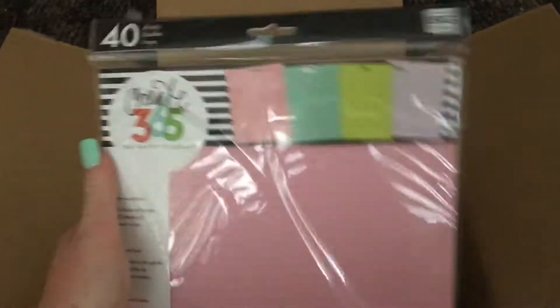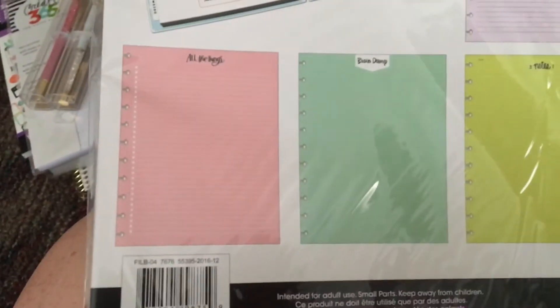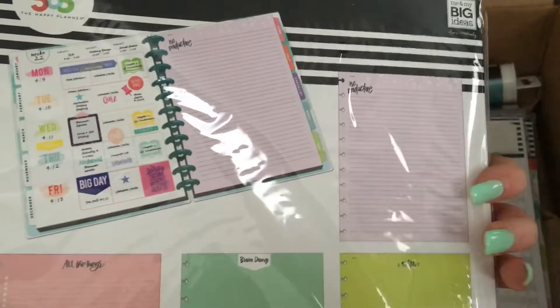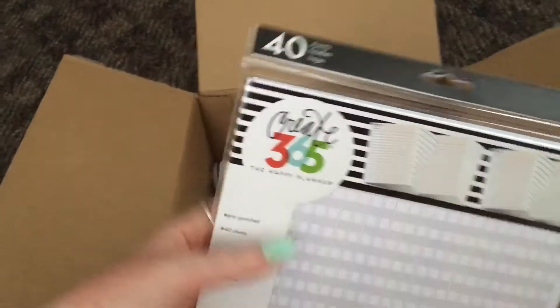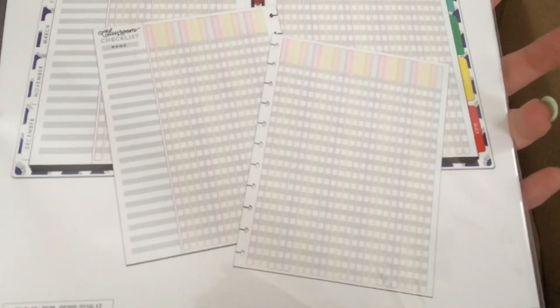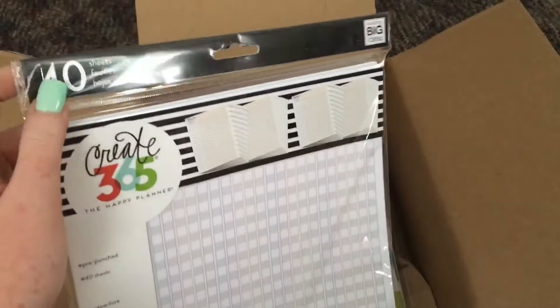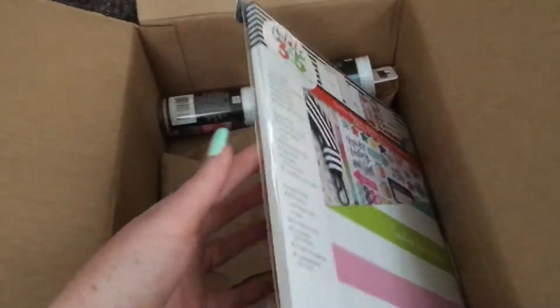I got another pack of the big colored paper, which I was really excited about — it has pages for 'All the Things,' brain dump, notes, and 'Be Productive.' I also got an extra checklist pack for my teacher planner. People have been using these as habit trackers even if they're not teachers, so you can definitely repurpose them.